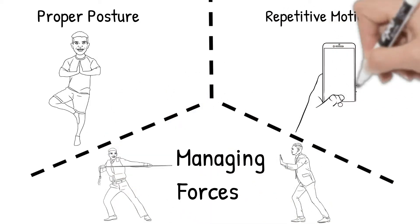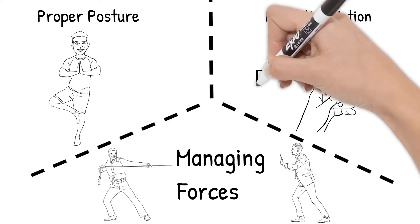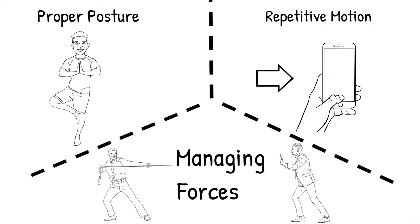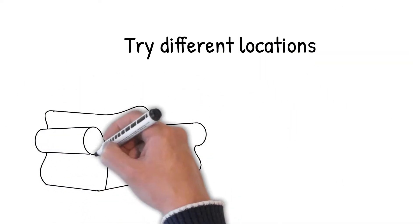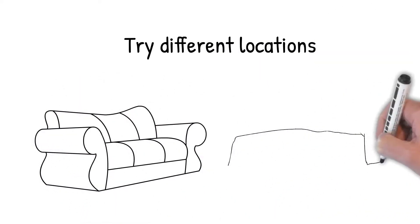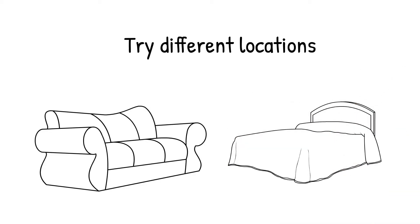So even though your workspace may be set up properly, sitting at your desk for eight hours a day or more may take a toll on your body, as it falls under the category of repetitive motion — as in the case of Agus. To break this repetitive motion, try working from different locations, for instance the sofa or the bed, with the key ergonomic concepts in mind of course.